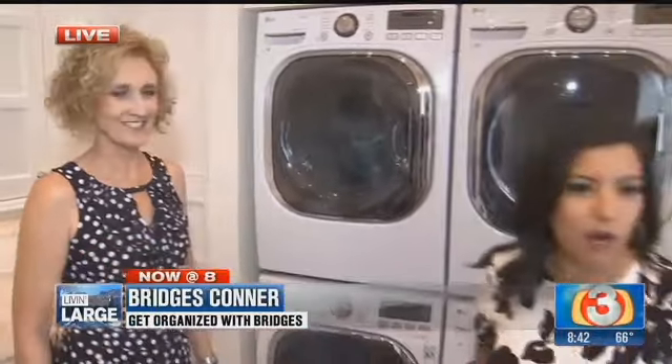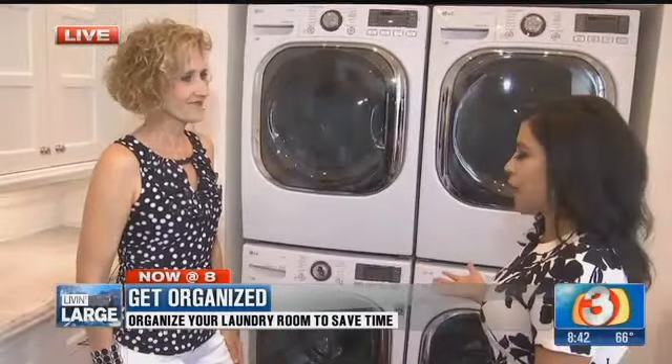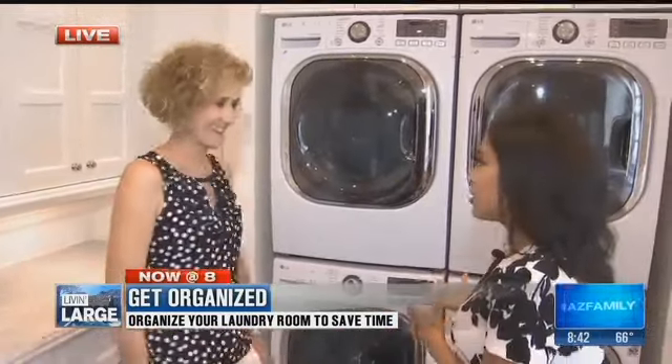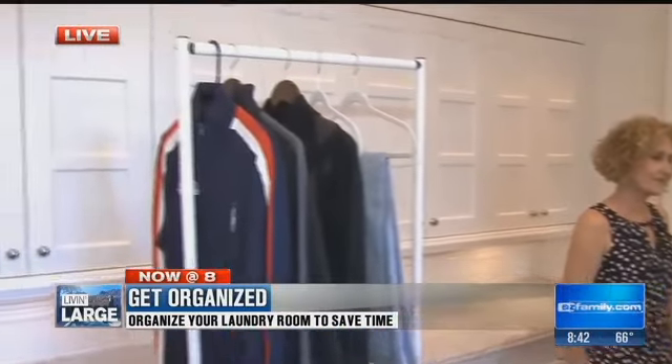This is maybe four times the size of mine, and I feel like I'm real crowded in there. You've got the dog food in there, a lot of other stuff that probably should find a better space. What do we want to think about when we're organizing a laundry room?